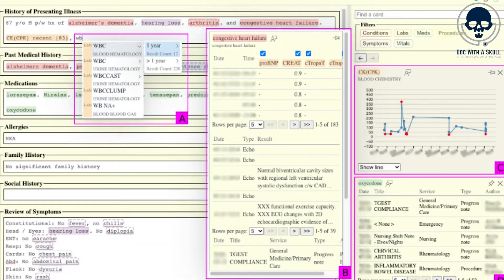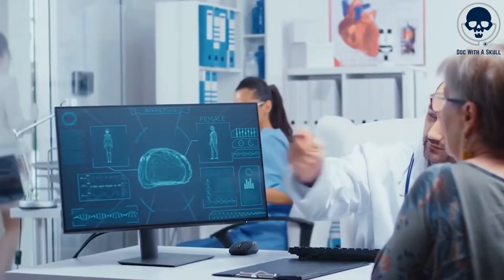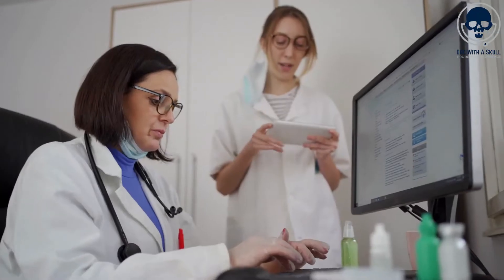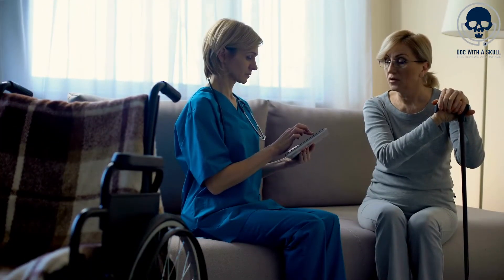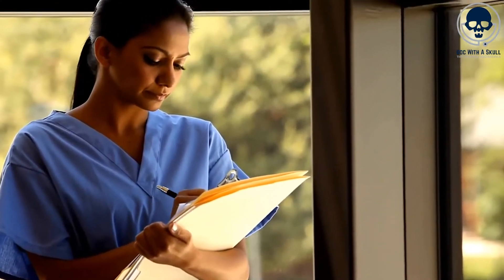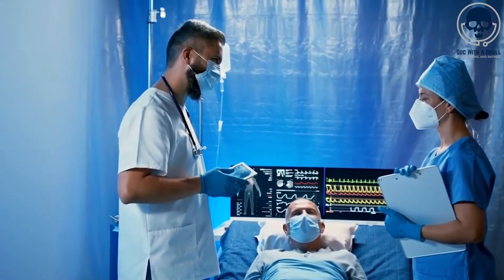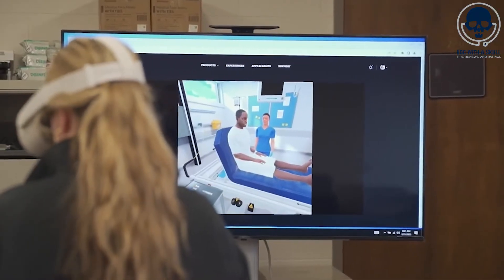Furthermore, AI algorithms can enhance data accuracy within EHR systems. By analyzing patterns and identifying inconsistencies, AI can identify potential errors or discrepancies in patient records. For example, AI-powered algorithms can flag medication dosage errors or alert nurses to potential drug interactions, ensuring that accurate and reliable information is recorded in the EHR, minimizing the risk of medical errors and improving patient safety. AI can also facilitate faster retrieval of patient information within EHR systems. Intelligent algorithms can analyze the context of a nurse's query and retrieve relevant patient data in real time, enabling nurses to access critical information promptly such as allergies, medical history, or recent test results. AI-powered chatbots or voice recognition systems can understand spoken commands and provide instant access to specific patient records or clinical guidelines, saving nurses' time, streamlining decision-making, and enabling more timely and informed patient care.